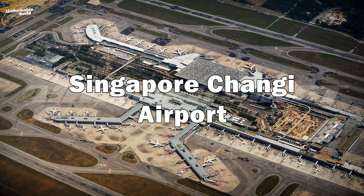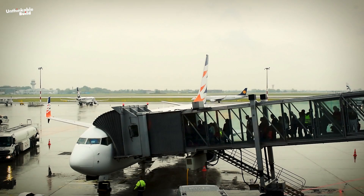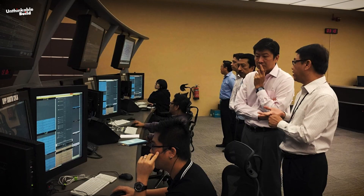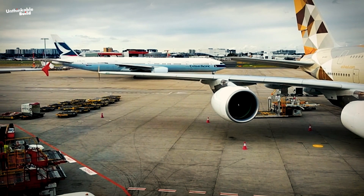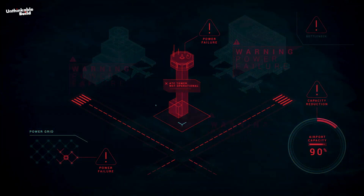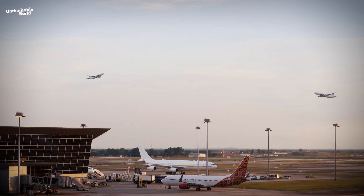Singapore Changi Airport harnesses predictive analytics powered by AI to forecast passenger flow, optimize resource allocation, and manage queues efficiently. By leveraging historical data alongside real-time information, the airport enhances operational efficiency significantly. Furthermore, AI contributes to security enhancements by identifying potential threats and streamlining the screening process, bolstering overall safety measures.